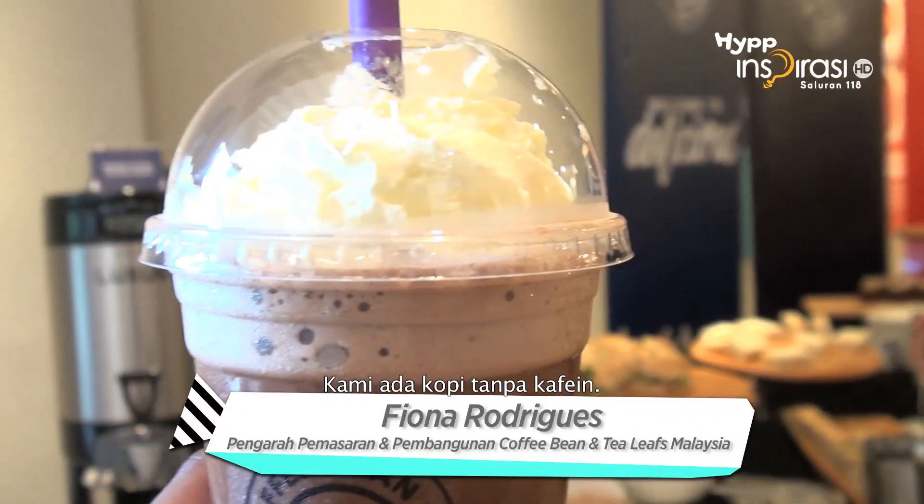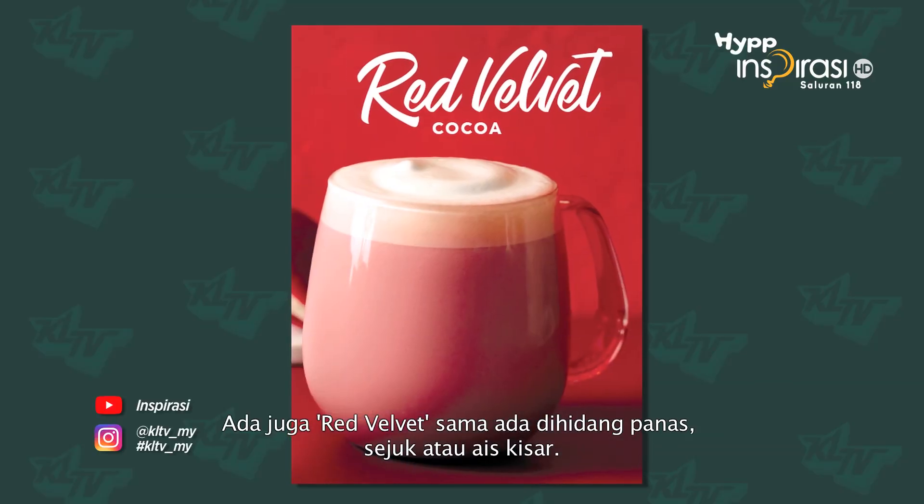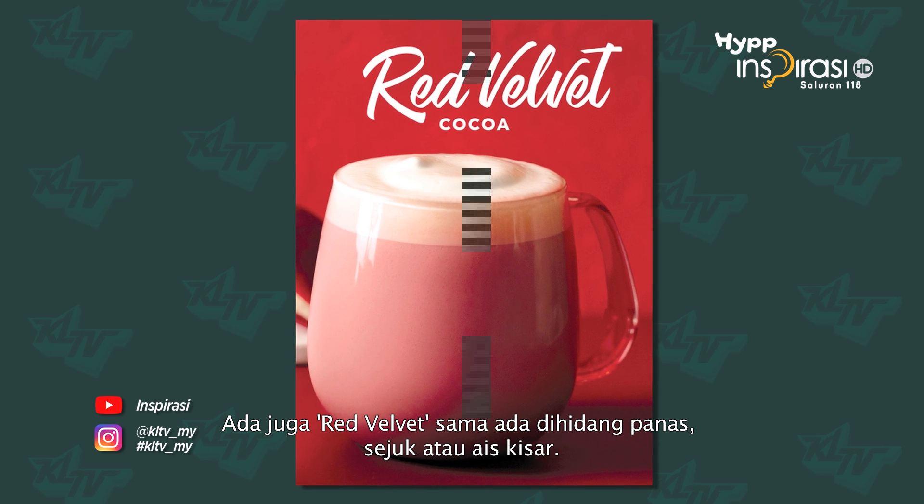We have coffee without coffee, we also have hot cocoa, ice cocoa, hot latte, ice latte, and then we have red velvet this year as well, which is in ice blended, hot cocoa, and ice cocoa.